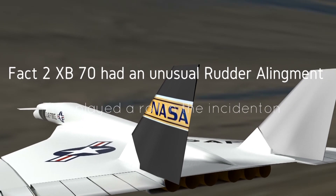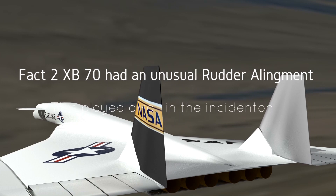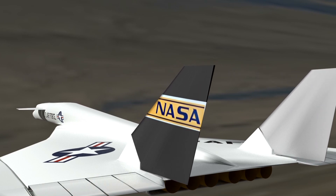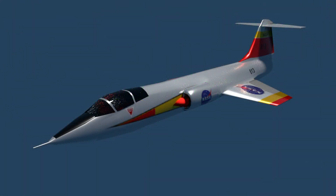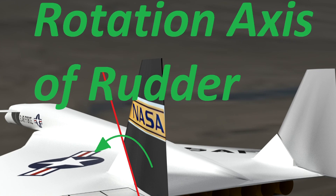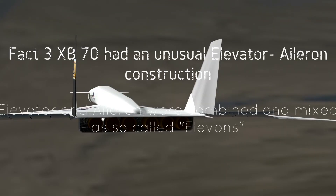Fact two: the XB70 had a very unusual rudder alignment — a flying rudder — possibly playing a role in the incident with Walker's F-104.